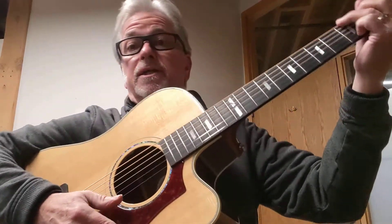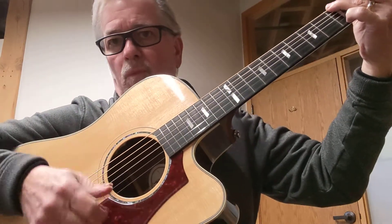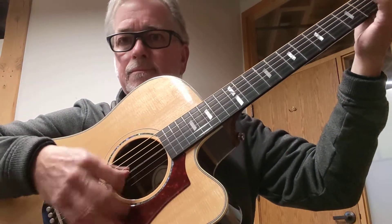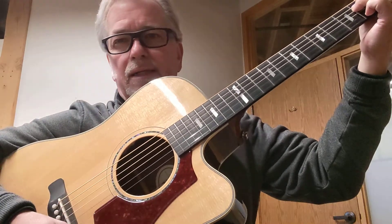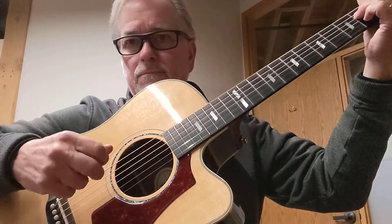It's got a lovely tortoiseshell pickguard on there. Just a lovely guitar to play and it sounds great too. Really balanced tone coming out of here, all the way from the bass to the treble. It's got a lovely fretboard, easy to flat pick or finger pick.